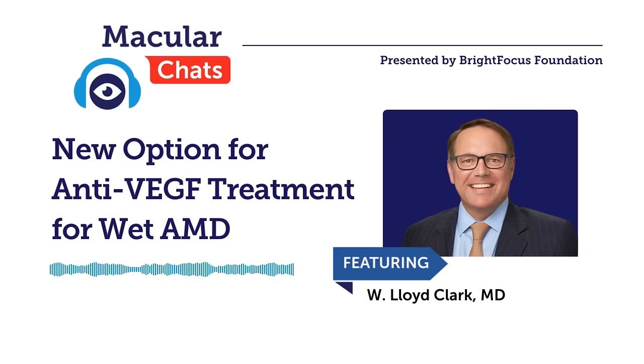Over the summer, the FDA approved a new higher dose of ILEA called ILEA-HD, eight milligrams. ILEA-HD is just a different formulation of a drug that has been a tried-and-true therapeutic option for close to 15 years. Two milligram ILEA has become the gold standard in clinical practice and in clinical research trials. Any clinical trial done today to evaluate a new therapy for macular degeneration is compared against two milligram ILEA.